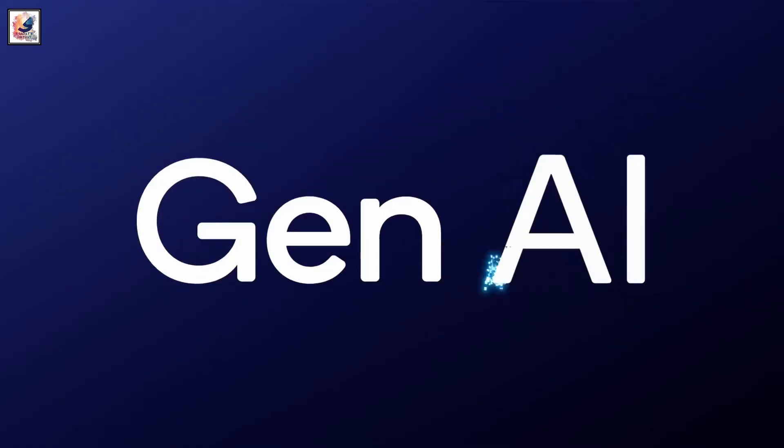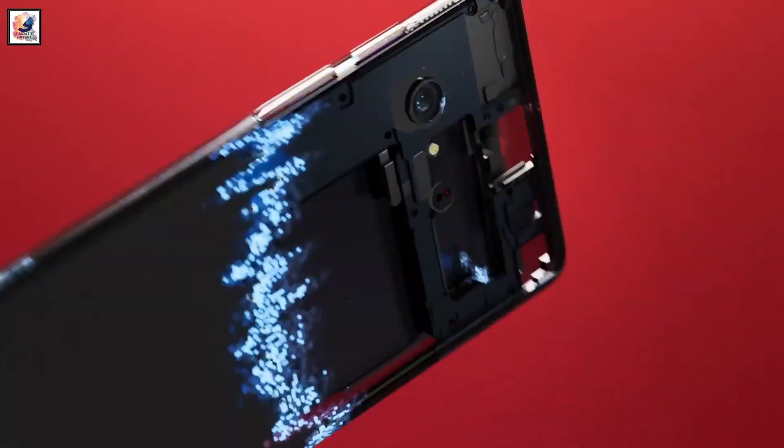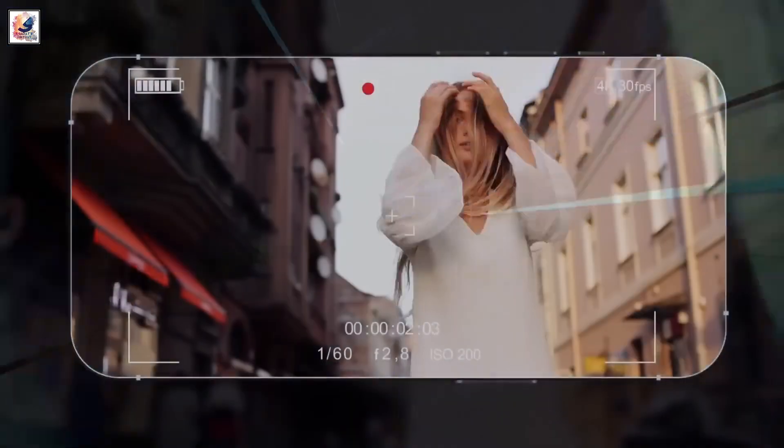The phone is powered by the upcoming Snapdragon 8 Gen 4 SoC, paired with up to 16GB of RAM and up to 1TB of storage.